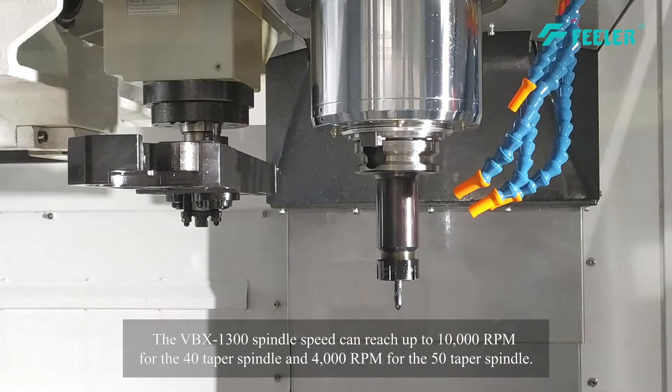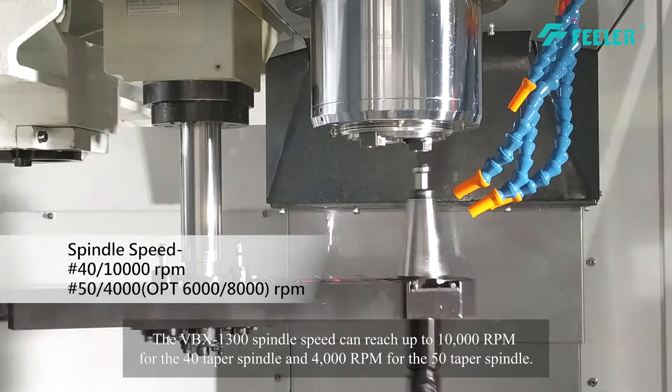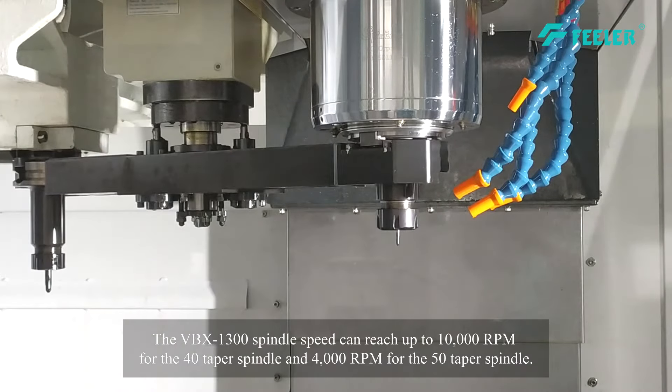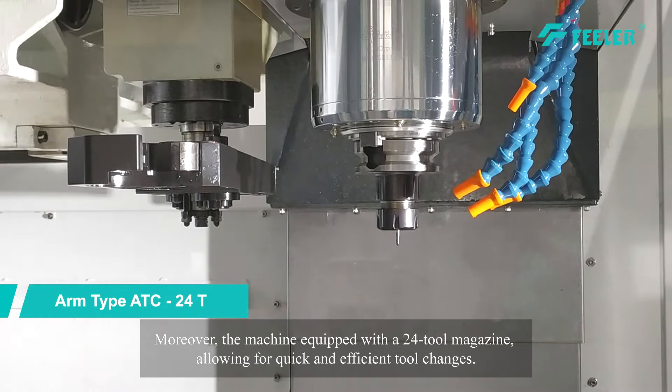The VBX1300 spindle speed can reach up to 10,000 rpm for the 40 taper spindle and 4,000 rpm for the 50 taper spindle. Moreover, the machine is equipped with a 24-tool magazine, allowing for quick and efficient tool changes.